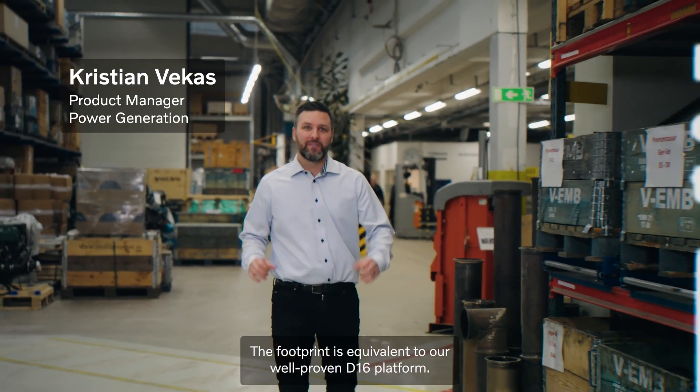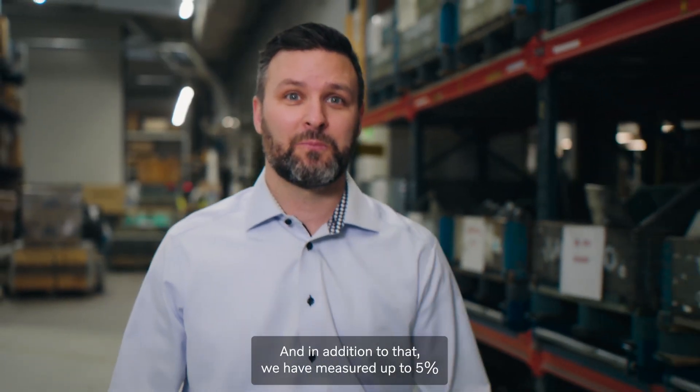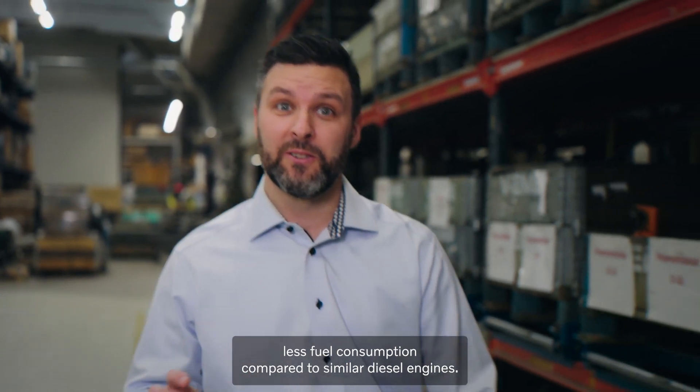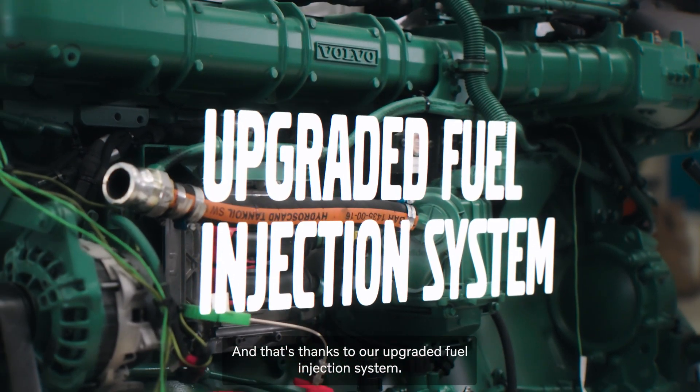The footprint is equivalent to our well-proven D16 platform, and in addition to that we have measured up to 5% less fuel consumption compared to similar diesel engines, and that's thanks to our upgraded fuel injection system.